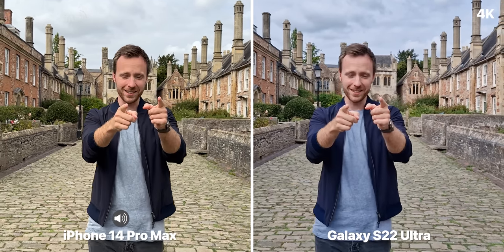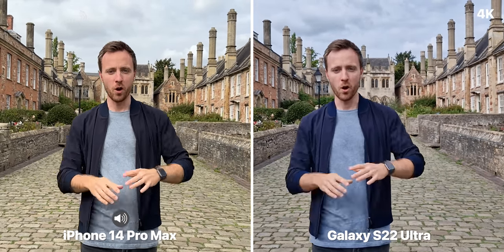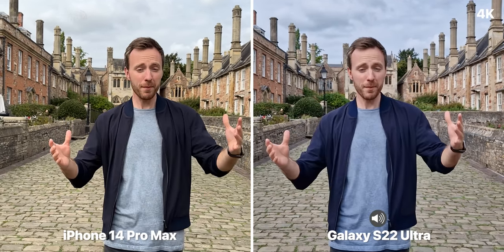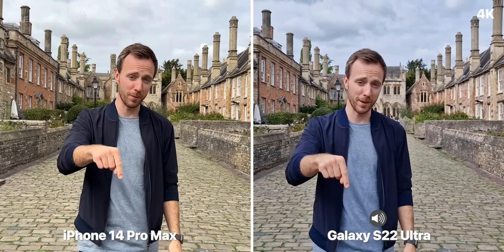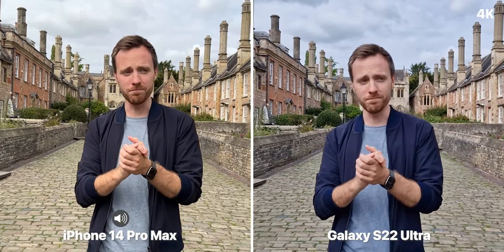iPhone 14 Pro Max versus the Samsung Galaxy S22 Ultra — which has the best camera setup? I'm going to try and find out. I'll give you my thoughts along the way, and I'd love to hear what you think — drop a comment below. But first, let's look at some cinematic video.